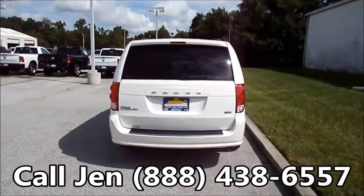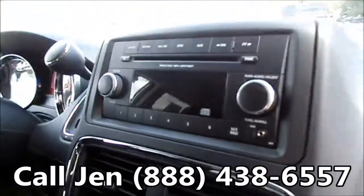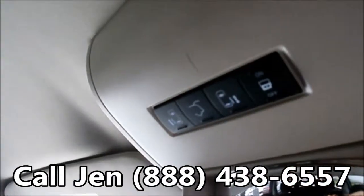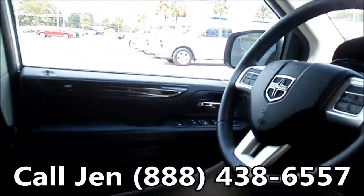Now let's check out the inside. You have a black and tan interior with cloth seats, CD player, AM/FM radio, and an auxiliary jack. Up here you have the buttons that control your power sliding doors and your power liftgate, cruise control, power windows, locks and mirrors, and a power driver seat.